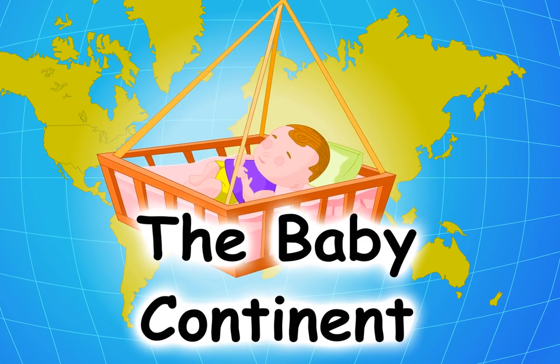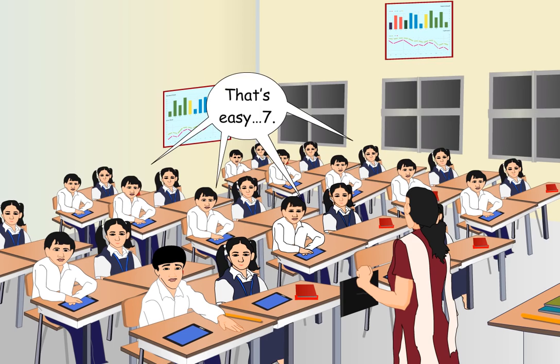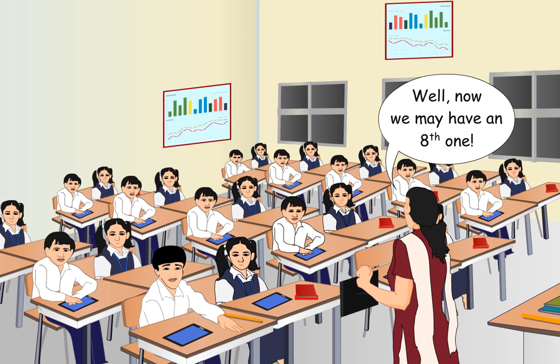The Baby Continent. Tell me children, how many continents are there? Well, now we may have an eighth one.